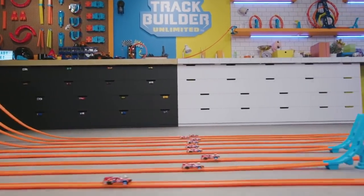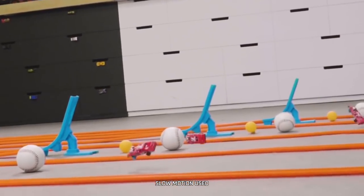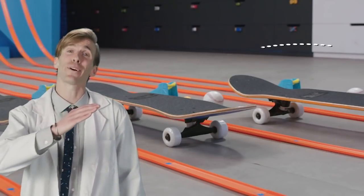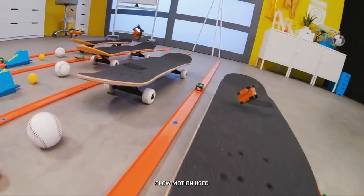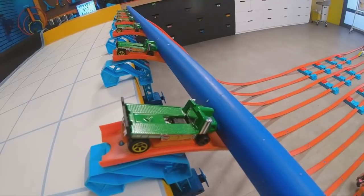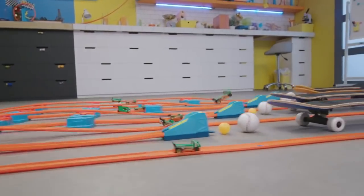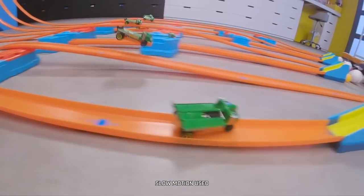The long jump ramp is the best ramp — it has a mid-angle launch that sends cars high and far. It just didn't go fast enough, but what if we give it a little boost? More speed means more distance. Three, two, one, go! The boosters increased the car's speed — more speed means more distance!